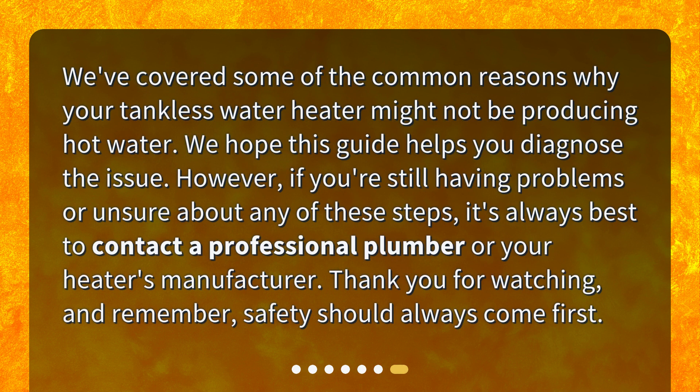We've covered some of the common reasons why your tankless water heater might not be producing hot water. We hope this guide helps you diagnose the issue. However, if you're still having problems or unsure about any of these steps, it's always best to contact a professional plumber or your heater's manufacturer. Thank you for watching, and remember — safety should always come first.